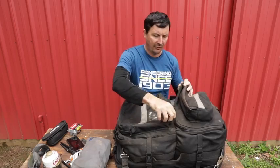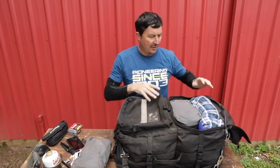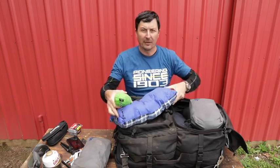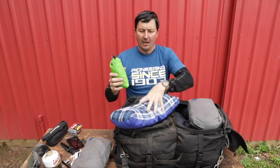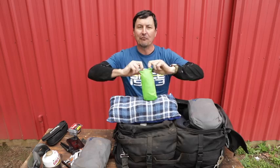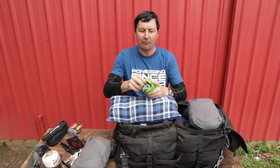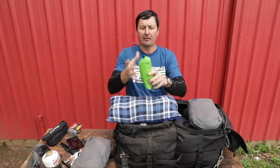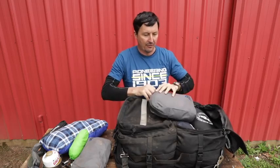Now we get into the meat and potatoes — the sleeping side. I've got a couple of pillows. Go lay in the dirt for two weeks or 21 days without a few creature comforts and come talk to me. I'll have my pillows. One is a cheap backpacking pillow. The cool one is an inflatable pillow with a really soft fleecy material — it's about so big, weighs nothing, and it just makes you smile when you hit the sack.